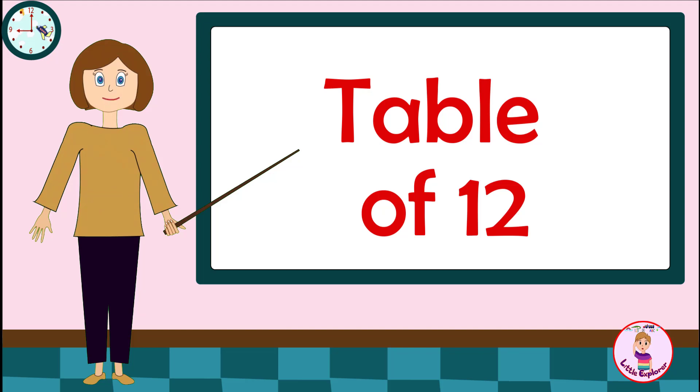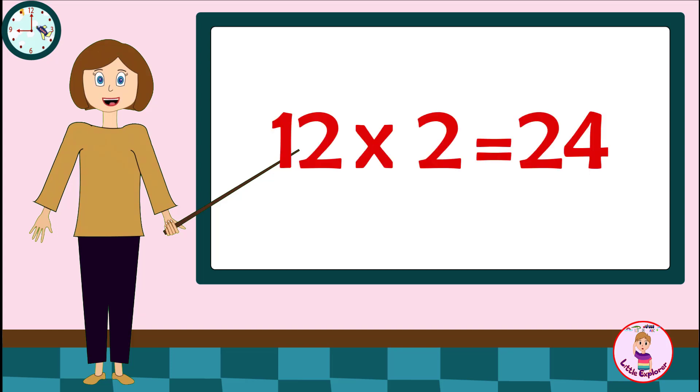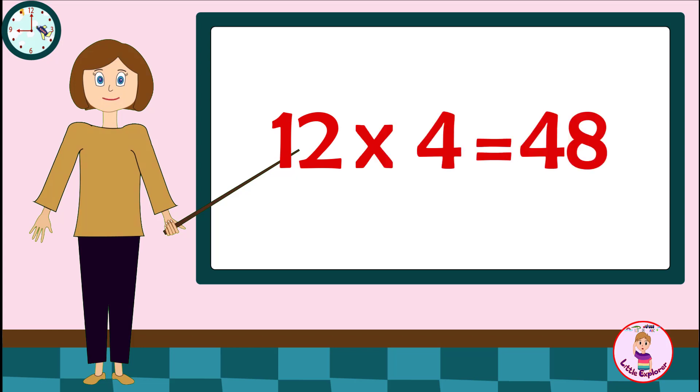Table of twelve. Twelve ones are twelve. Twelve twos are twenty-four. Twelve threes are thirty-six. Twelve fours are forty-eight. Twelve fives are sixty.